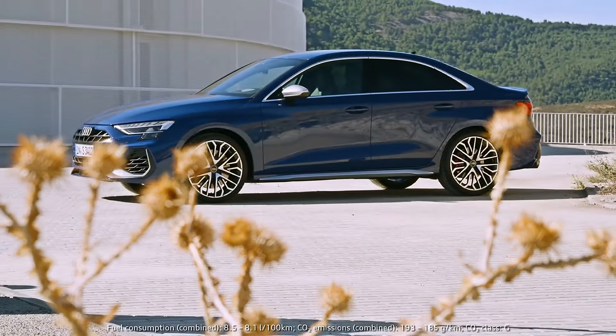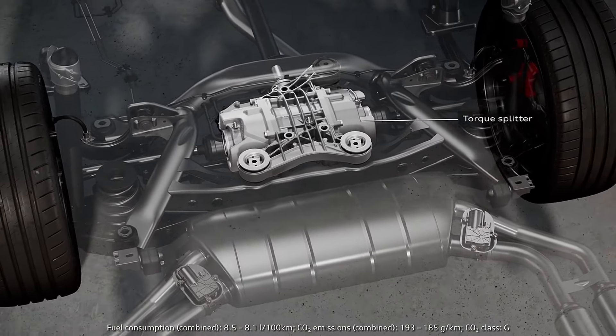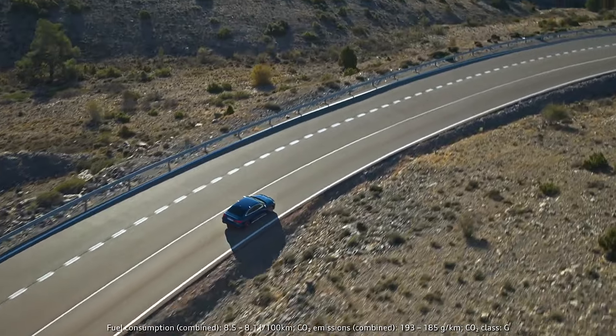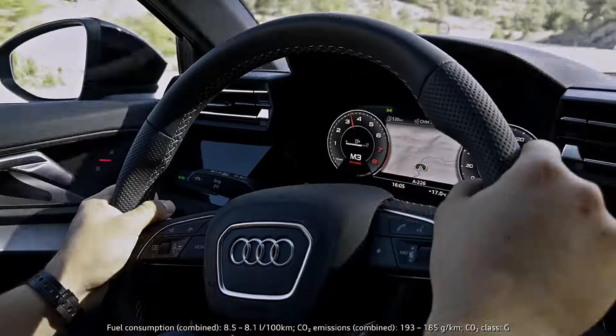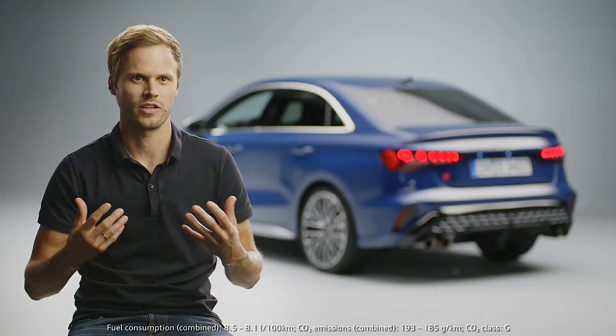One important thing is the torque splitter. In combination with Quattro Drive this results in sporty handling. The system distributes torque fully variably between the rear wheels depending on the driving situation and the chosen drive select mode. The result is greater agility and stability, especially when cornering at high speeds or driving on low-friction surfaces.